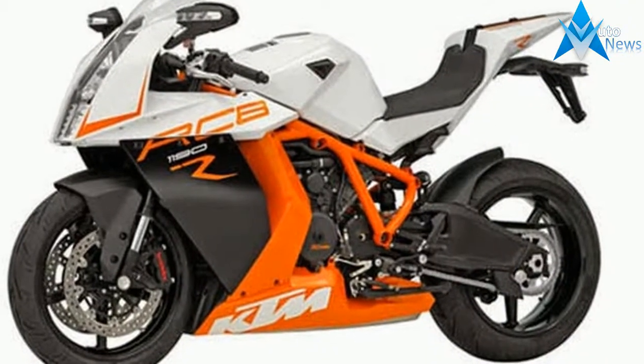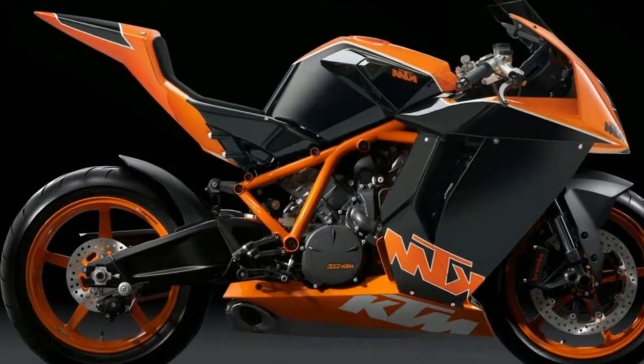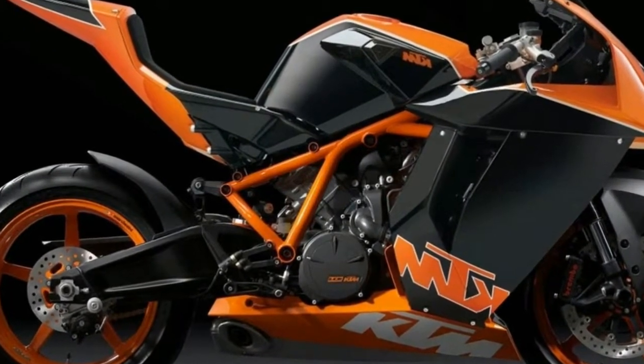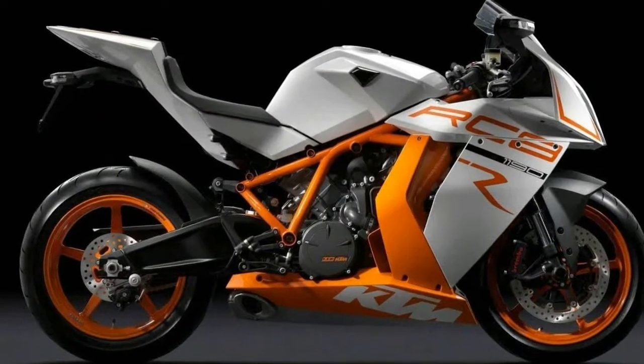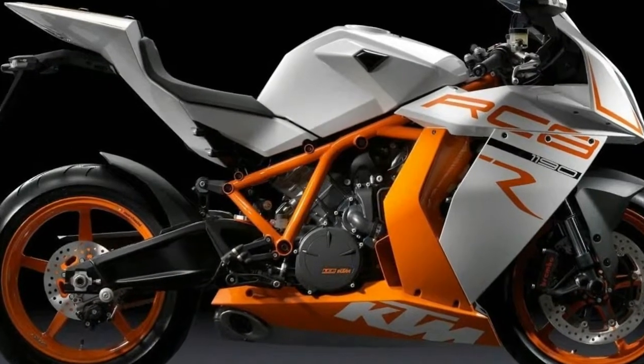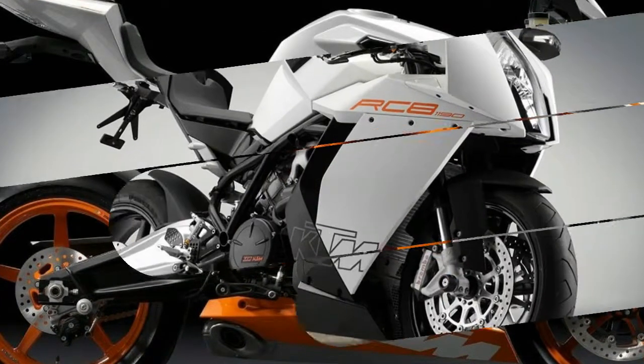KTM company is fully prepared to unveil the new KTM 1190 RC8R 2017, not becoming to wait for the near-published specifications of the updated 2017 RC8R. The new KTM was assembled around a chrome-molybdenum steel lattice frame weighing 7.3kg.